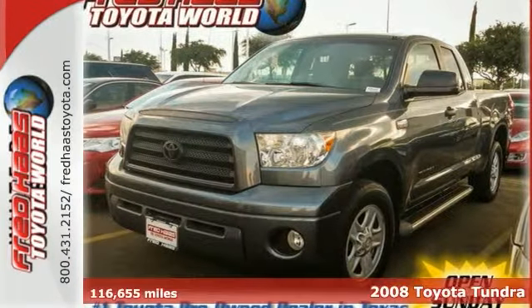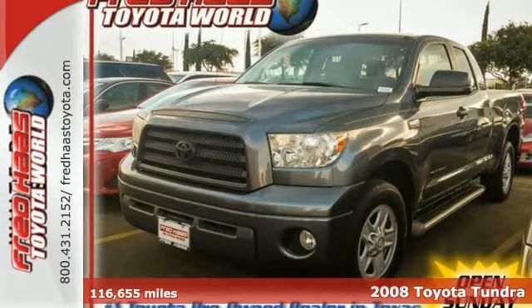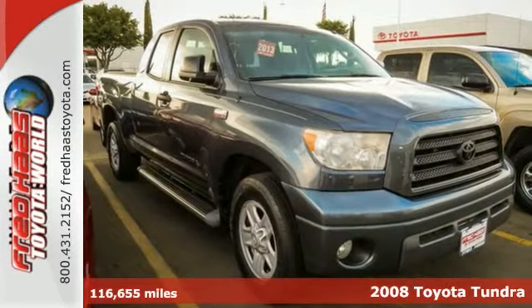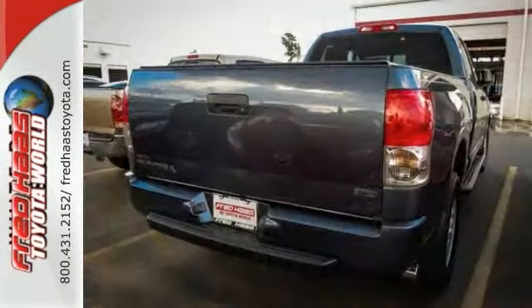It's a 2008 Toyota Tundra. Advanced mechanical systems include a limited slip differential, electronic stability control, four-wheel vented disc brakes with anti-lock brakes, and rack and pinion steering.